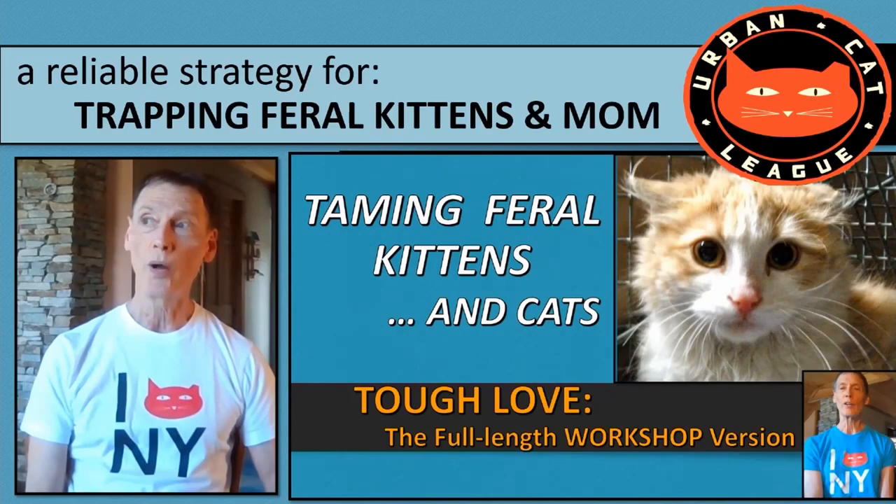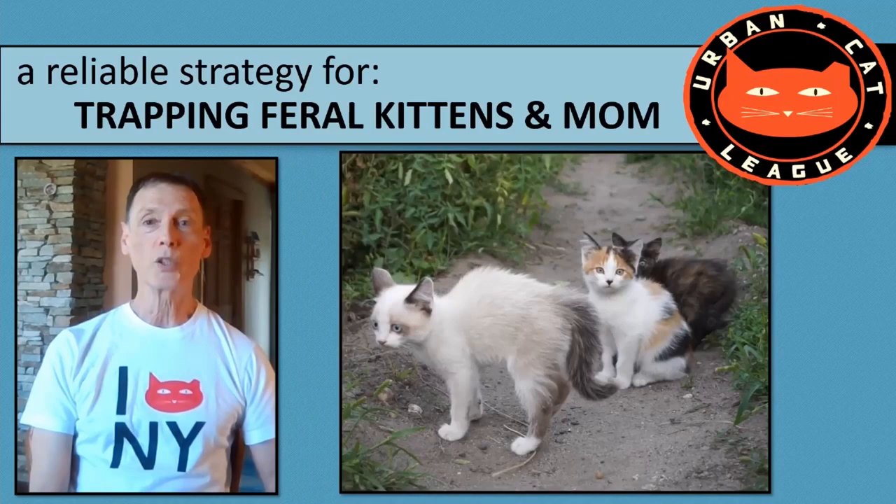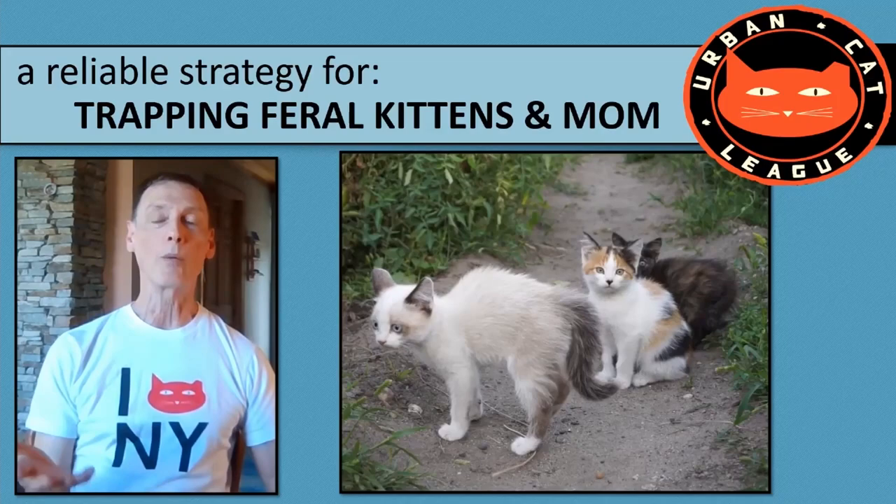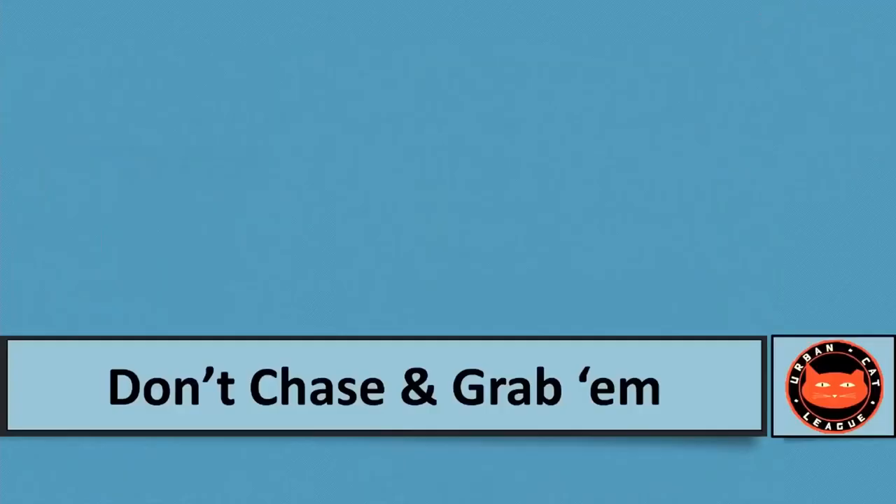You may want to watch our Taming Feral Kitten video — we have a new one out, updated from the one from 20 years ago, which was watched by over a million people on various platforms. This video goes with it to help you, without a lot of fancy equipment, to very efficiently trap feral kittens and get them ready for socialization.